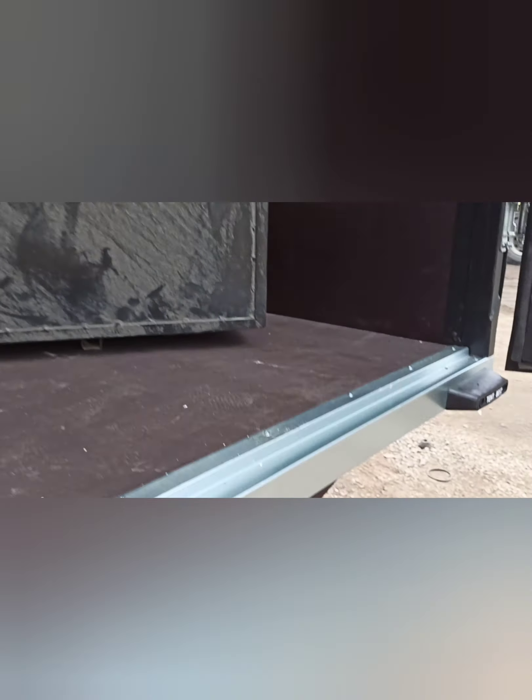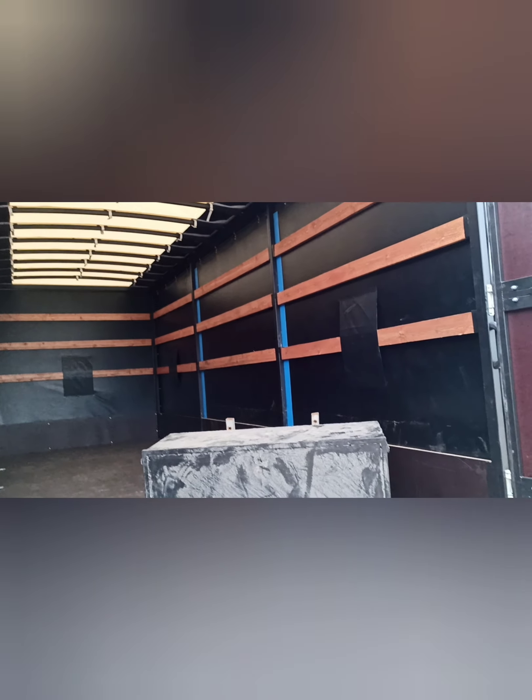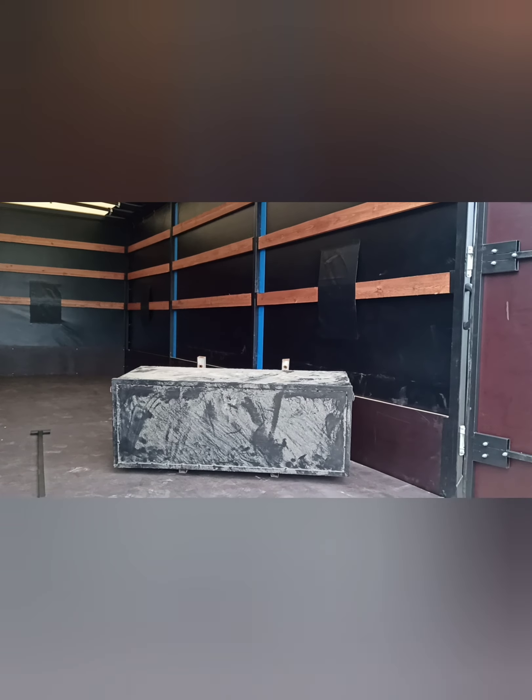В общем, вот как-то так — еще один очередной проект отдаем. Всем удачи на дорогах, звоните, пишите, работаем для вас. И ставьте лайки!